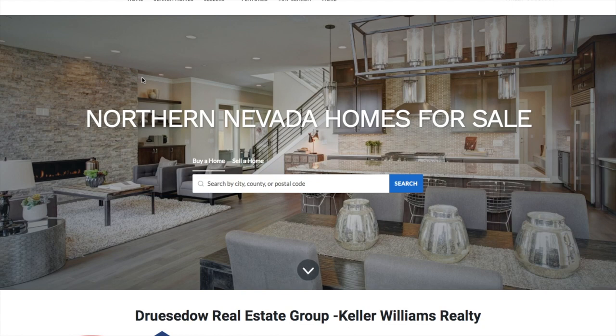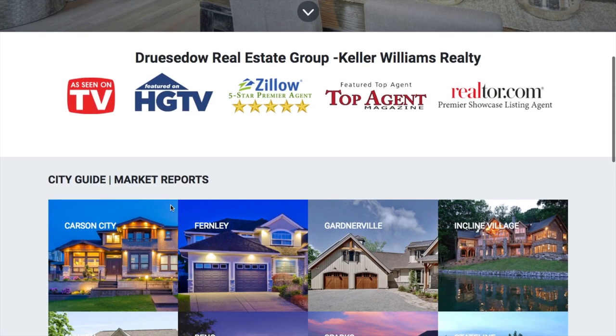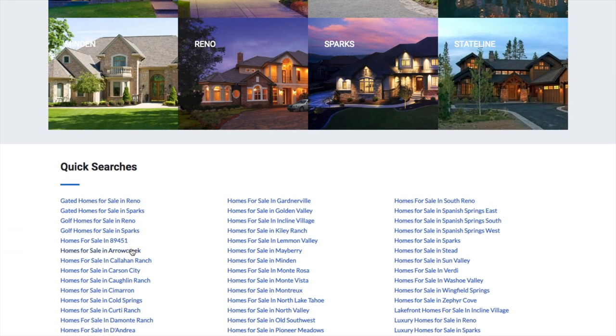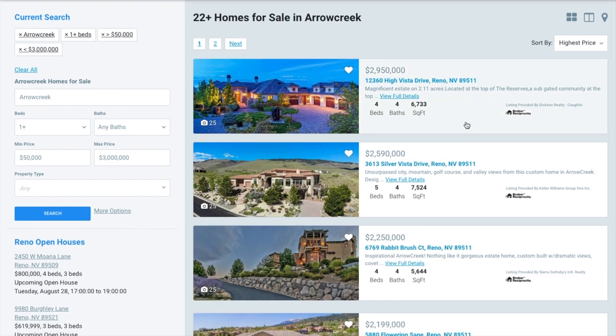Here is our website, serenohomesforsale.com. When you scroll past all of our wonderful accolades, you can go directly to homes for sale in Arrow Creek. Right now, there are approximately 22 homes for sale in the area. And wow, would you look at these multi-million dollar luxury properties. Chris, is this typical for Arrow Creek? It is, Phillip, yes.